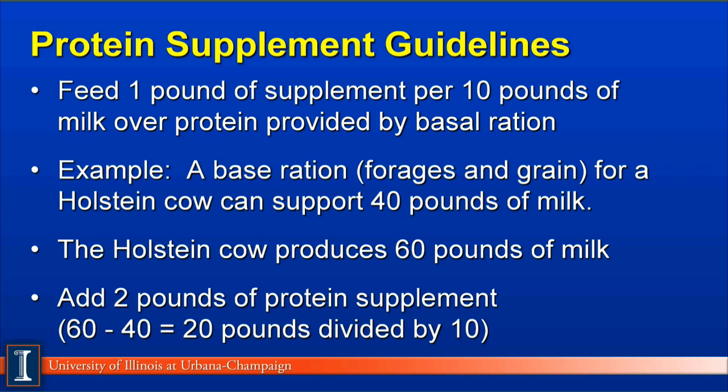For protein supplementation, the guideline is to feed one pound of protein supplement per 10 pounds of milk over the protein provided by the basal ration, which includes all forages and grain energy concentrates. In this example, the base ration of forages and grain for a Holstein can support 40 pounds of milk, but our cow is producing 60 pounds. We are 20 pounds over the basal protein level, so we divide by 10 — giving 2 pounds of additional protein supplement top-dressed or fed as part of the feeding program.